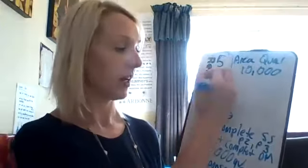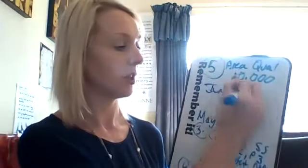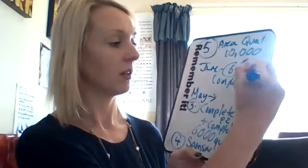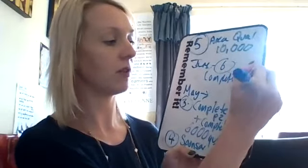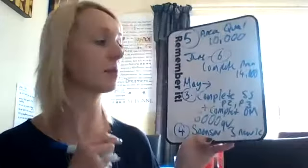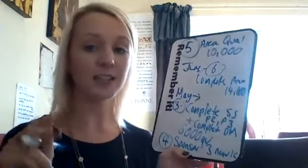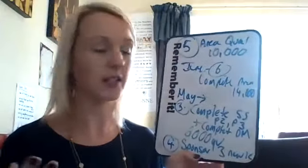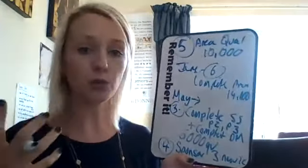In June, step number six is to complete area — that's 14,000 QBs, which completes area. To be an area manager you need to spread it over two months: May and June, with total points of 24,000. Add May's 10,000 and June's 14,000 and that equals 24,000. You can do it over three months for 30,000 in total, but I highly encourage doing it over two months because it's done quicker and requires fewer points.